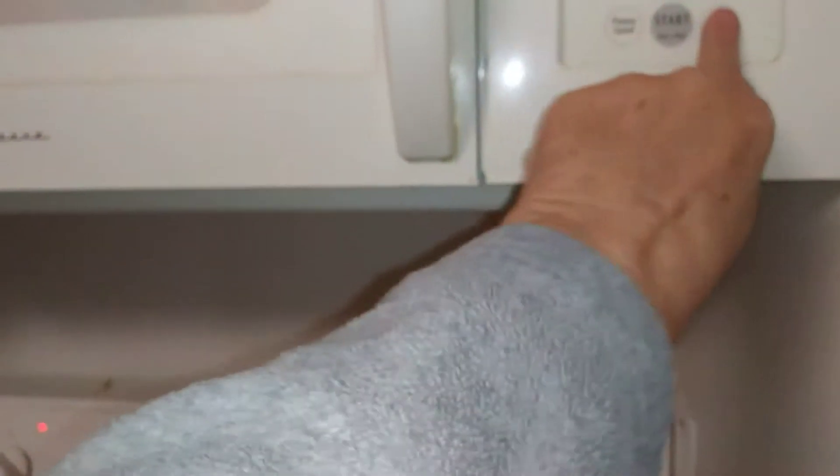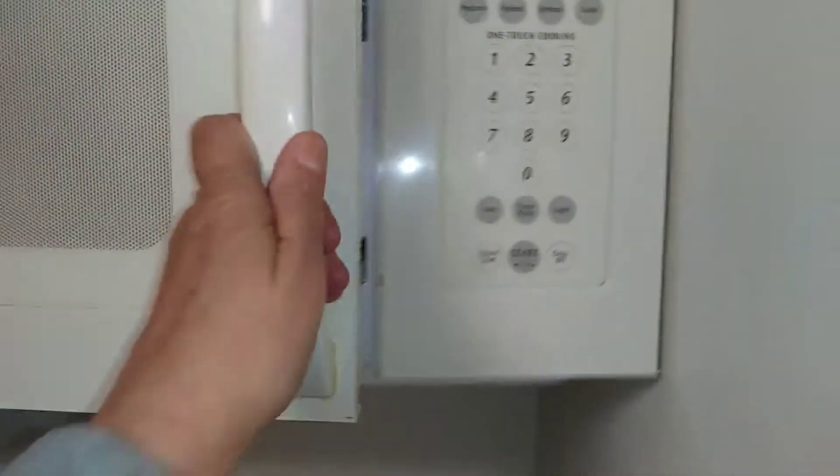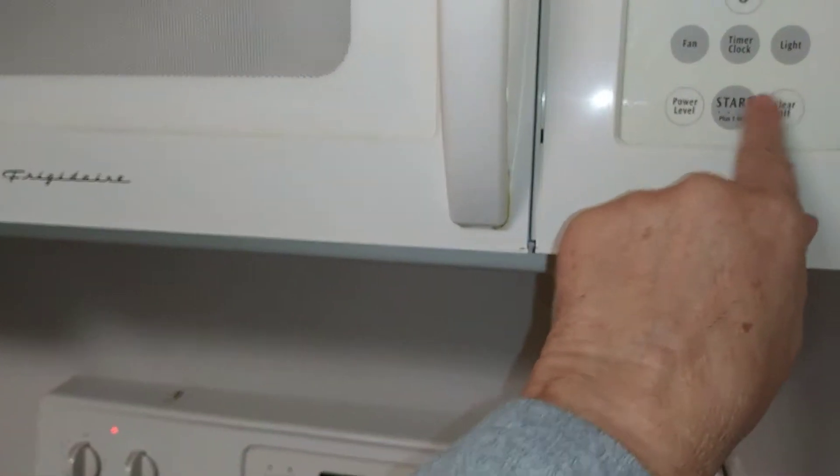All the stove top burners are working. The microwave is clean and microwave works.